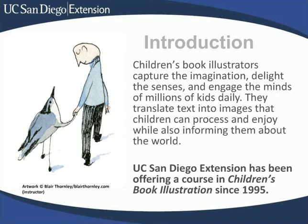UC San Diego Extension has been offering an introductory children's book illustration course since 1995. I taught that course for a couple of quarters myself, and it was great fun. We've also offered Introduction to Illustration, a more general course that goes beyond children's lit, and animal illustration, which is a favorite of mine because the instructor provides real stuffed taxidermy animals from the Natural History Museum in Balboa Park.